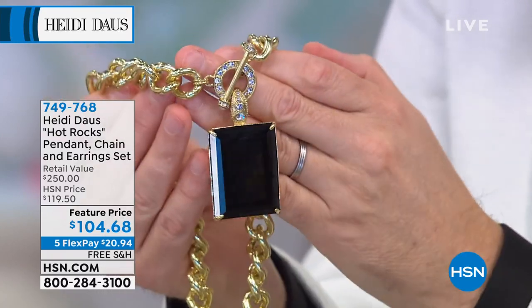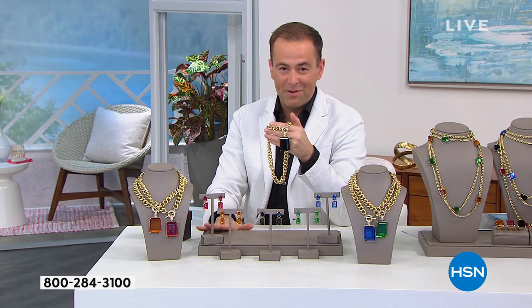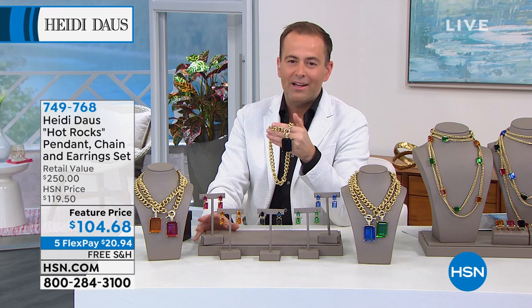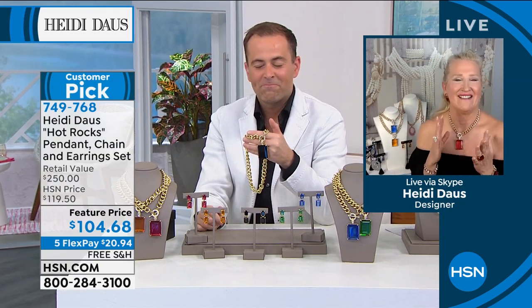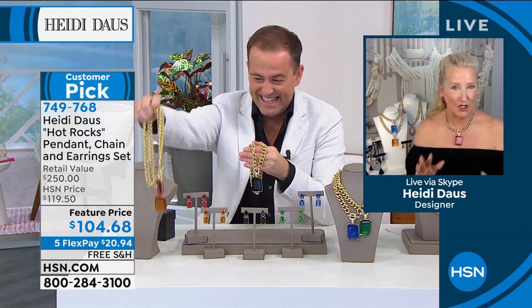It's a $250 package: the earrings alone are $79 and the necklace alone is $171. We're already over 350 people placing orders. This is going to fly not just because of the crazy low price, but because of that beautiful pop of color.